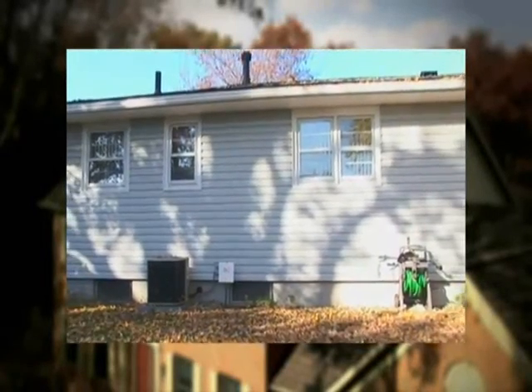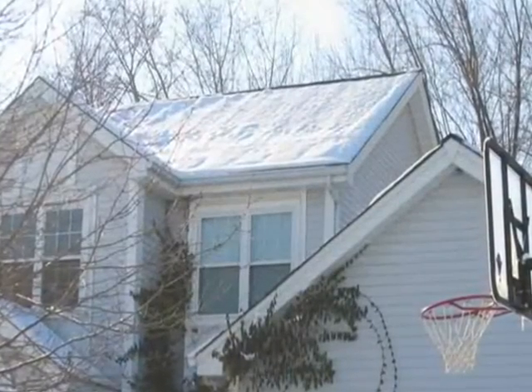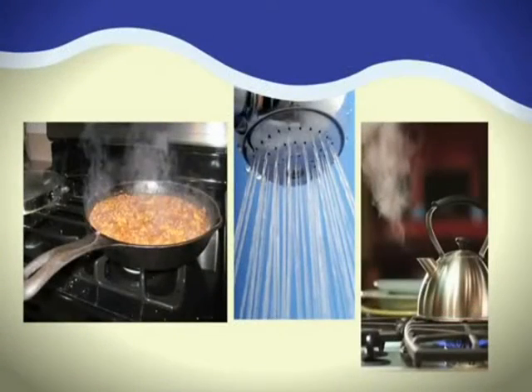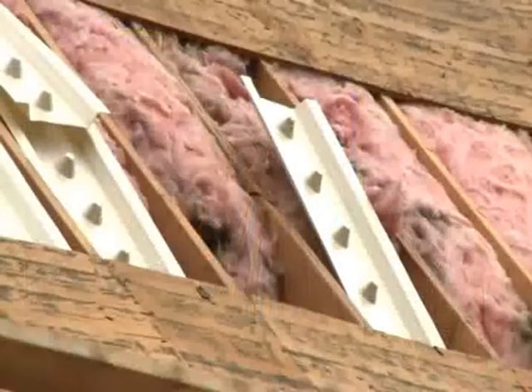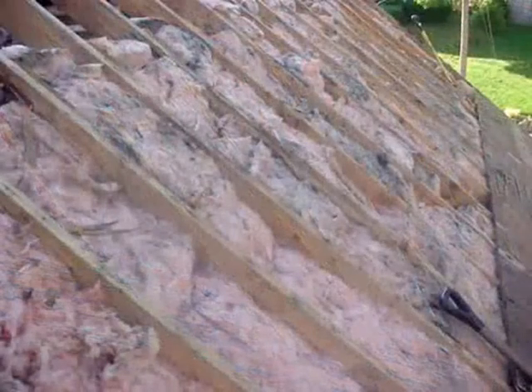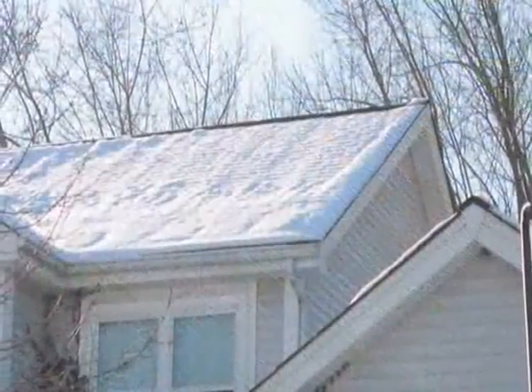This in turn can help reduce utility bills because it lightens the load on the air conditioner, the refrigerator, and fans. Lower attic temperatures also help to prevent premature shingle deterioration. A balanced static ventilation system can also help fight moisture buildup in the attic in the winter, as warm moist household air rises up into the attic.